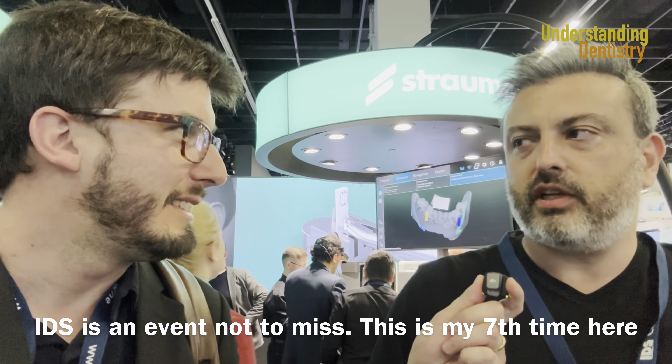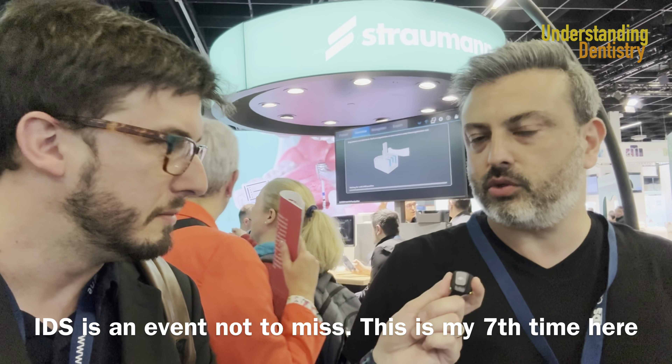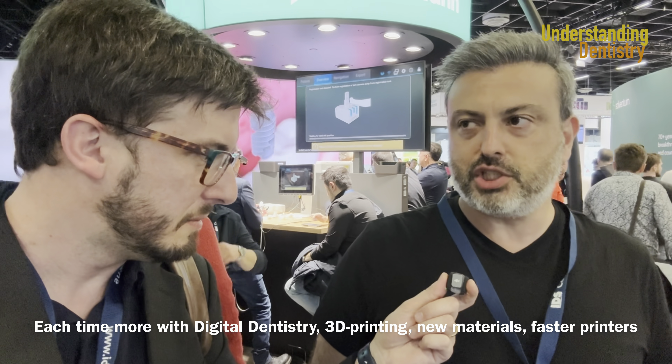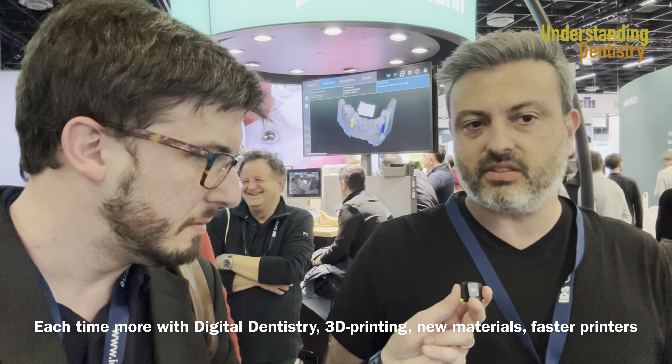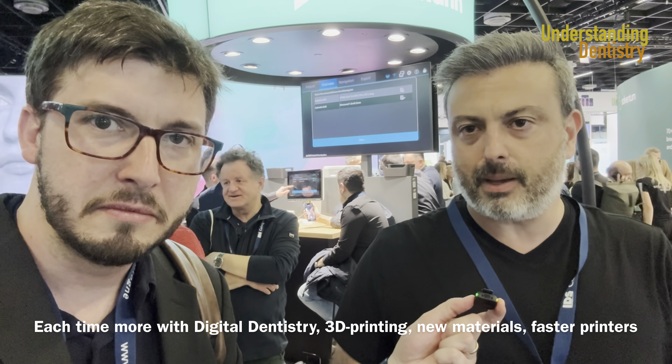IDS really is an incredible event for me. It's the seventh time, the seventh opportunity that I am here. Every time more I have a digital odontology, especially in the area of printing — new materials for printing, faster printers.